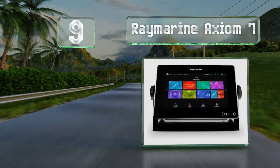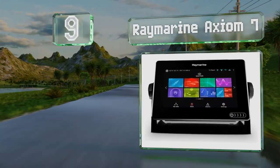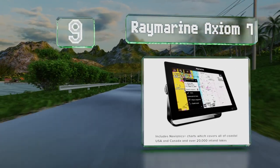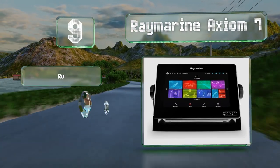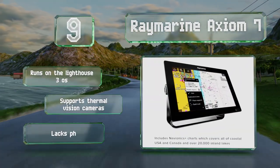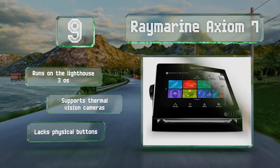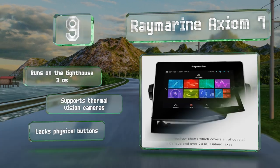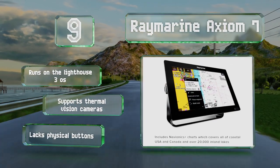At number nine, the Ray Marine Axiom 7 is equipped with a quad-core processor that allows you to switch between different modes and plot your course with almost no lag. The included transom mount has a gyro stabilizer that reduces interference from the vessel's rocking. It runs on the Lighthouse 3 operating system and supports thermal vision cameras, but it doesn't have any physical buttons.